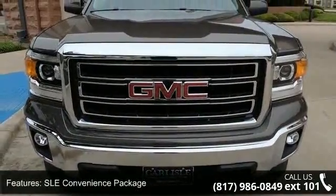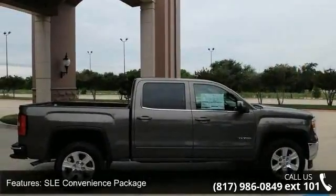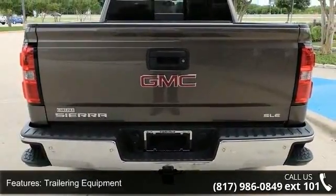Some of the top features included with this vehicle are the SLE Convenience Package, Texas SLE Value Package, Trailering Equipment, 6 Speakers, MP3 Decoder, and Premium Audio System.